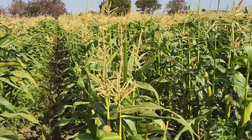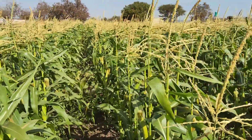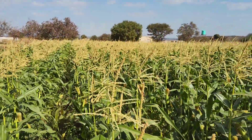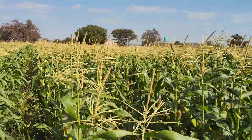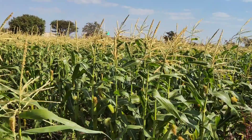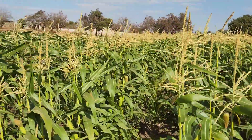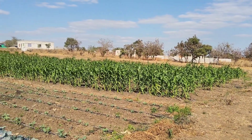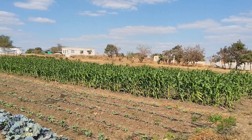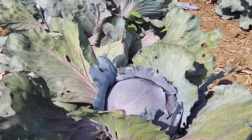Unlike regular corn, sweet corn doesn't get that tall — it gets ready while still looking slightly dwarfish. That's a variety issue, but generally sweet corn doesn't grow really tall. In a couple of weeks, that field will be ready. Moving away from sweet corn, we have some red cabbage here.